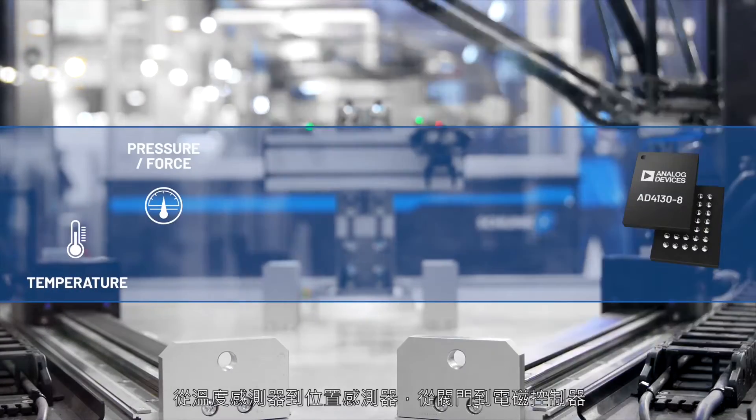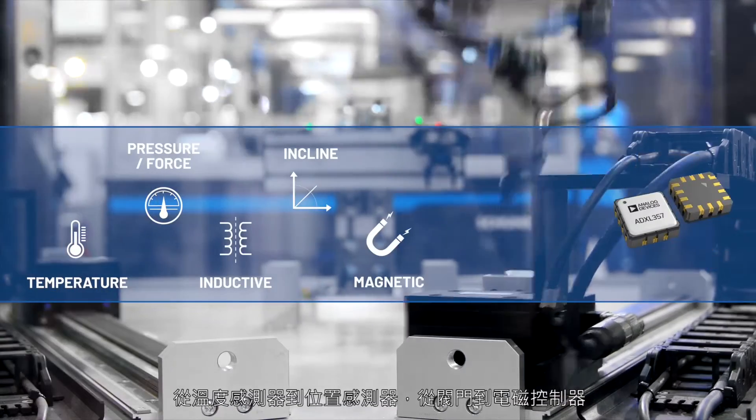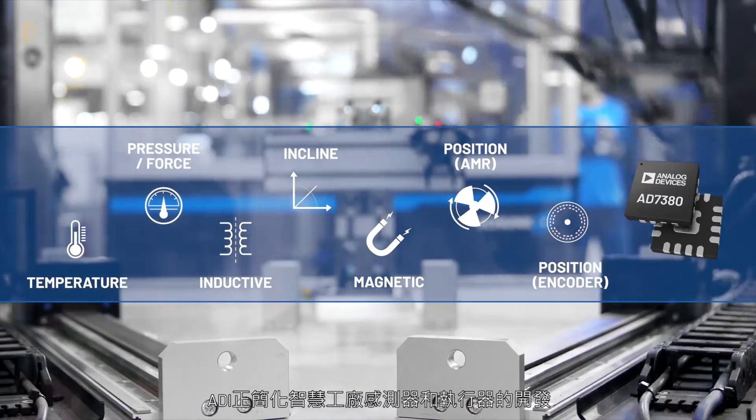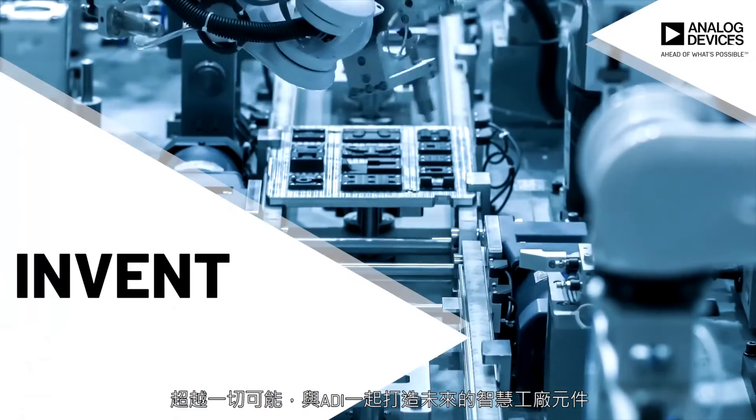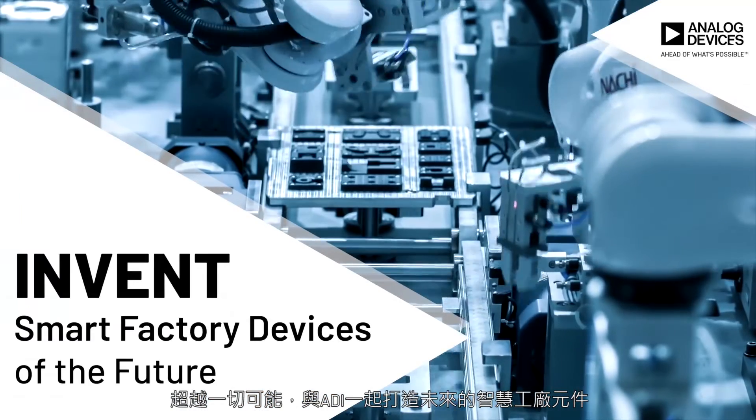From temperature to position sensors, from valve to solenoid controllers, ADI is simplifying the development of smart factory sensors and actuators. Be ahead of what's possible and invent the smart factory devices of the future with ADI.